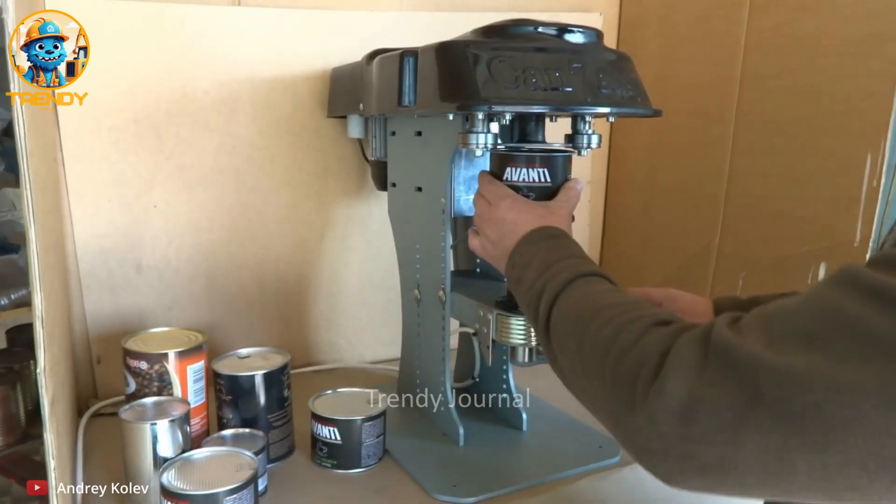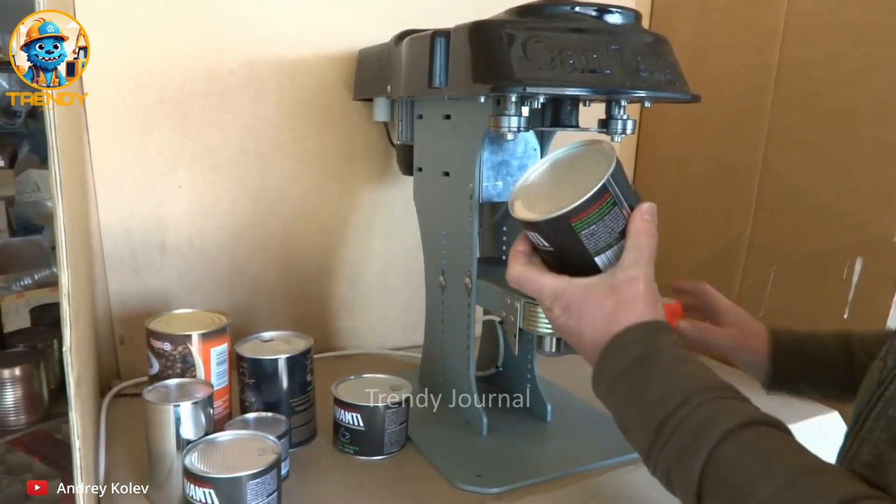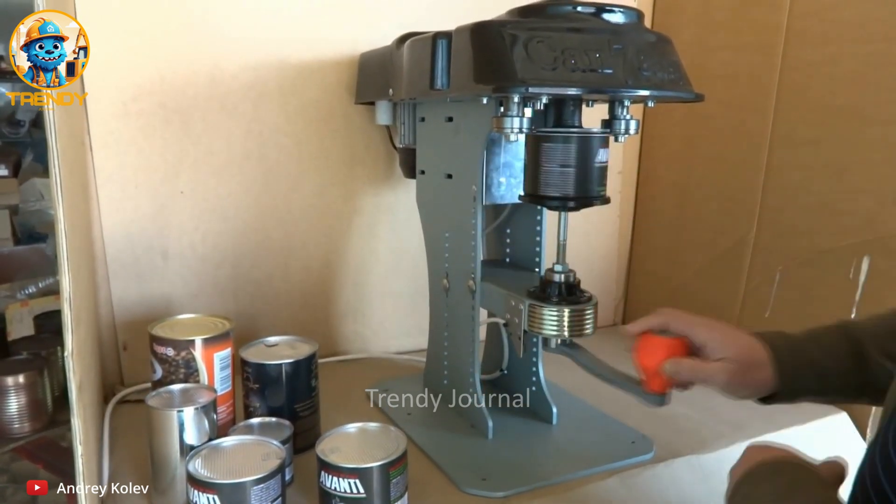The process starts by placing the can, filled with your desired contents, onto the machine's base. Ensuring the can is correctly positioned is crucial for a perfect seal.